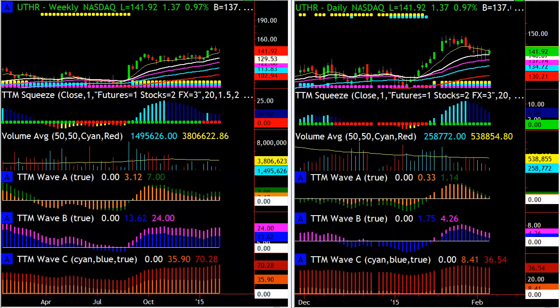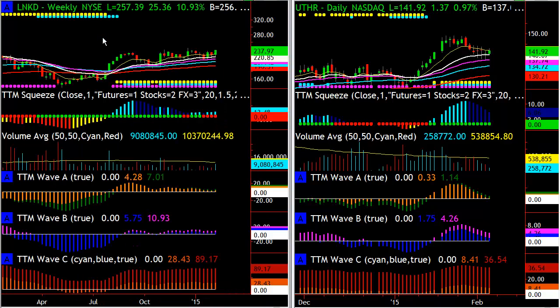Hey guys, this is John. Let's take a look at the free video and go through a couple of setups — these are the ones that came up front and center today. UTHR has a beautiful weekly squeeze setting up, with all the waves above zero, and the daily is pulled back to the 21, so we're looking for a continuation move there.